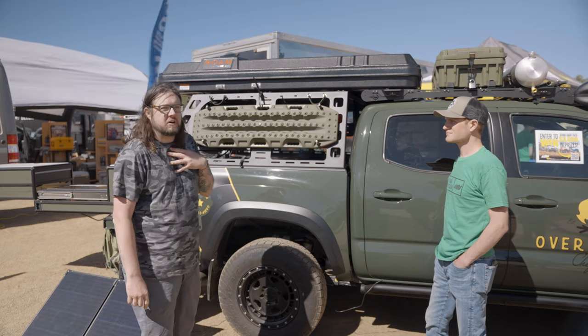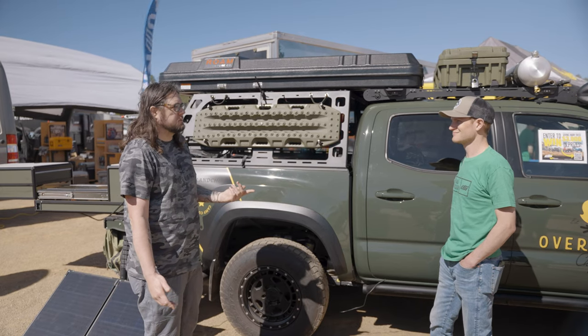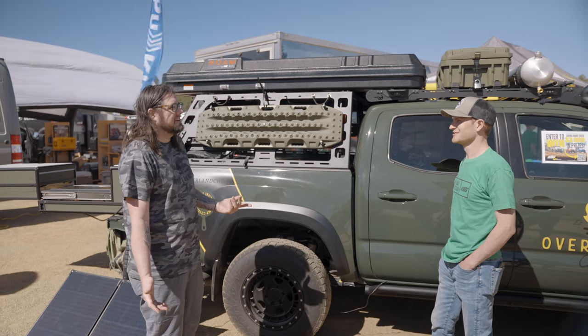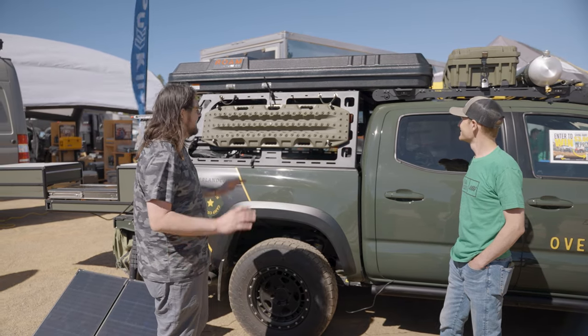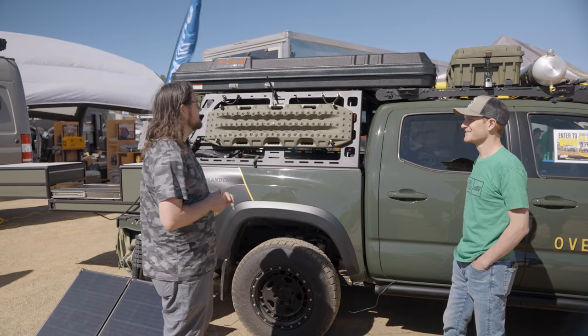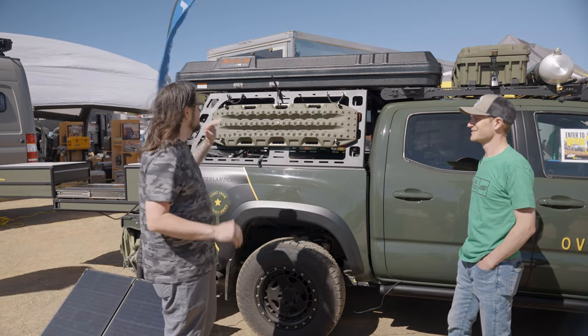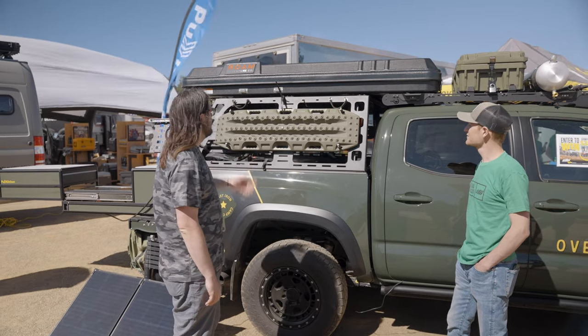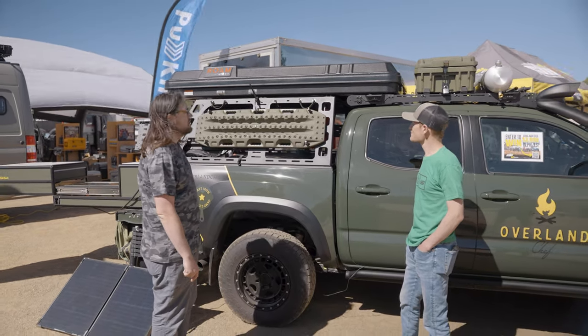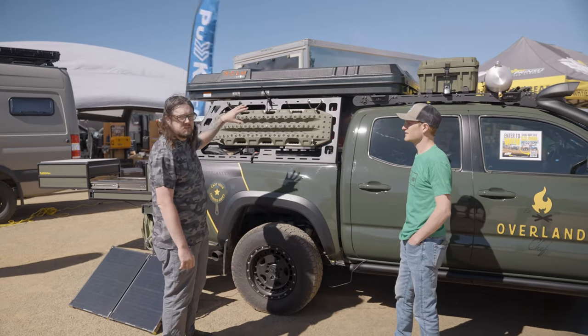Camp tables are probably one of the most important things you can pack — they don't get a lot of love, unfortunately. I think that's a good hole in the market — someone needs to come up with some really baller tables with storage options. So I've kind of created my own, and the CBI bed rack has allowed me to do that pretty easily because of all the different mounting options.